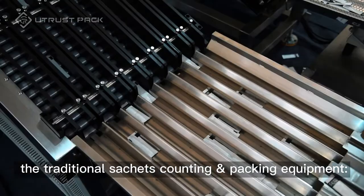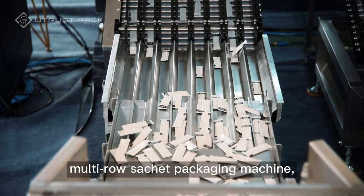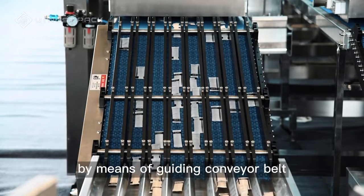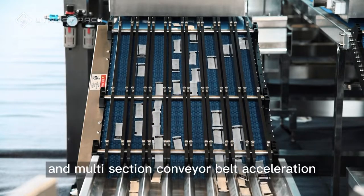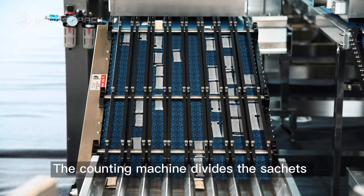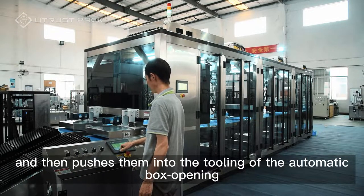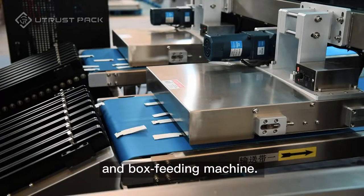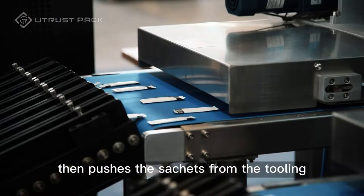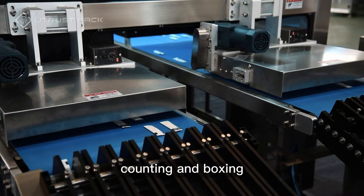At present, the traditional sachets counting and packing equipment has sachets coming out from the multi-row sachet packaging machine, which are sorted into a single row and uniform direction by means of a guiding conveyor belt and multi-section conveyor belt acceleration, and then enter into the counting machine. The counting machine divides the sachets into the tooling according to the set quantity and then pushes them into the tooling of the automatic box opening and box feeding machine. The automatic cartoning machine then pushes the sachets from the tooling into the inner box to complete the packaging process of sorting, counting, and boxing.